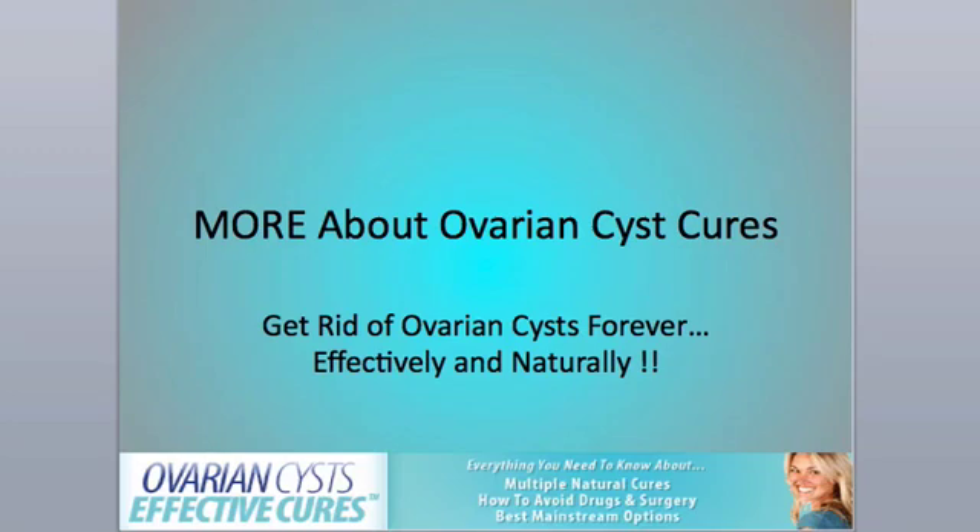Hi, it's Dr. Steve here from Curology.com, bringing you more about ovarian cyst cures — the second video in this educational series.